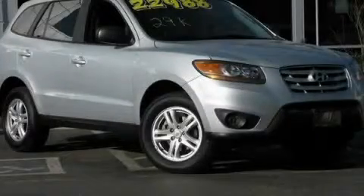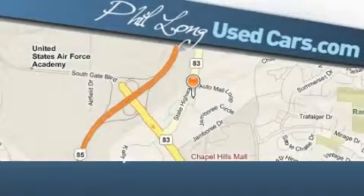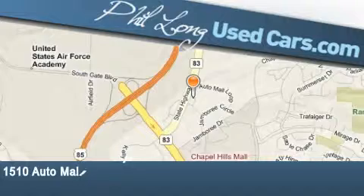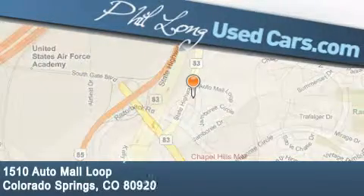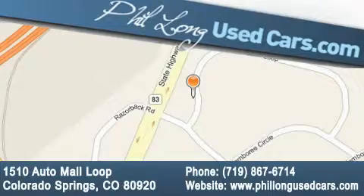Contact us today to schedule your opportunity to see this automobile in person. Phil Long Used Cars is located at 1510 Auto Mall Loop in Colorado Springs. Our goal is to exceed all of your expectations to ensure that you'll return for future visits.